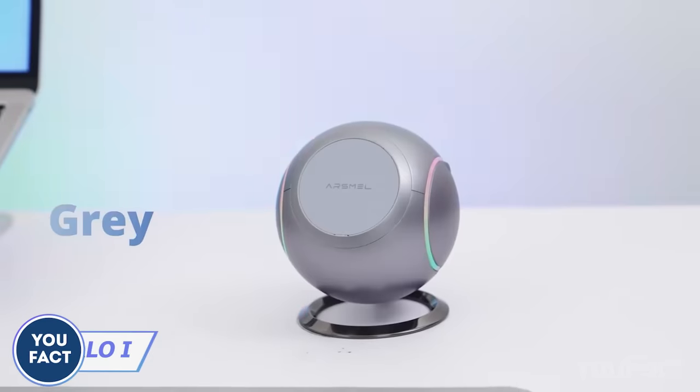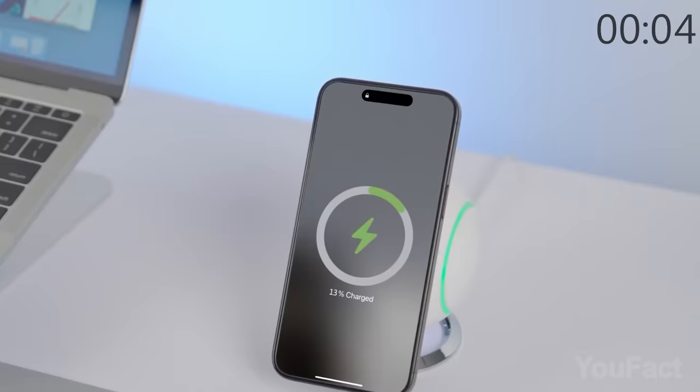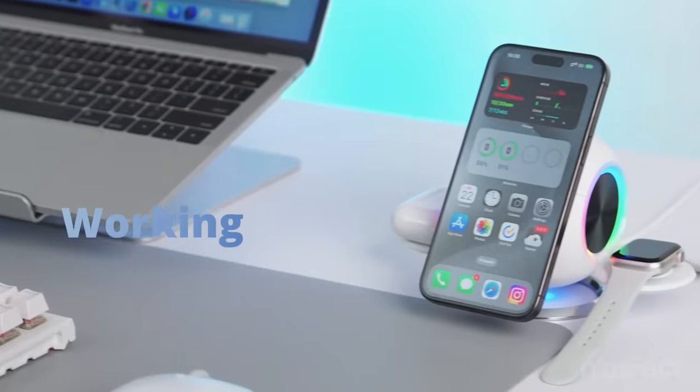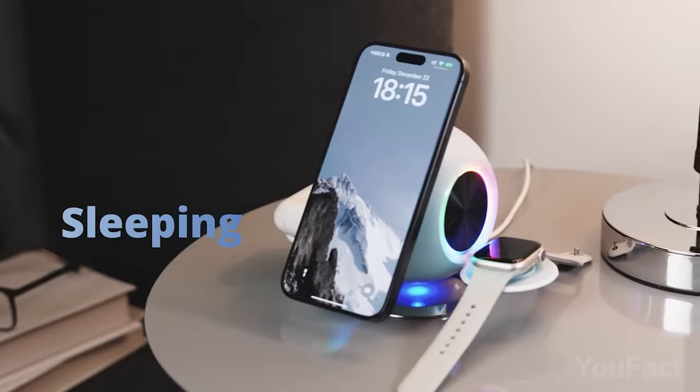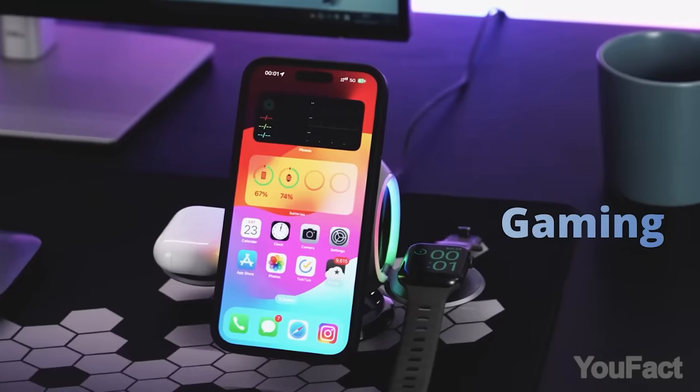The other charger is chunky yet looks no less futuristic. To juice up your phone, just place it right onto the charger. If there are a couple of other wearables to be charged, unfold the side lids to find two more charging coils. Place all the gadgets in their places, pick your preferred color, and continue with your business.